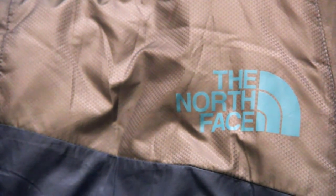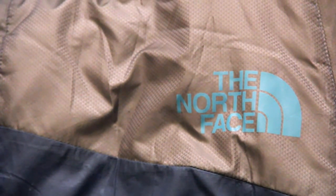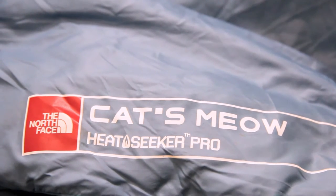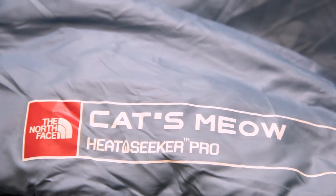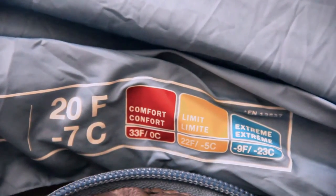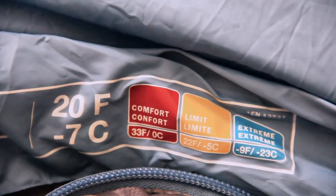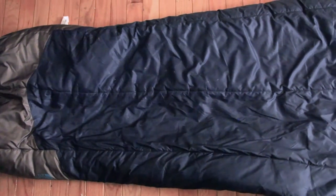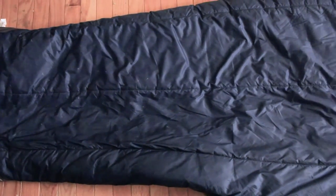The first one I'm going to do is today. It's going to be about the North Face Cat's Meow, and it's rated to 20 degrees, with a comfort rating of 33. It comes in four different sizes: short, regular, long, and extra long. I have the short version, so I'm going to talk mostly about that.